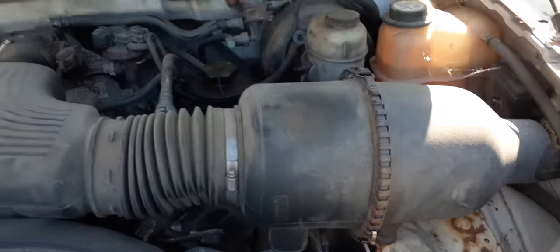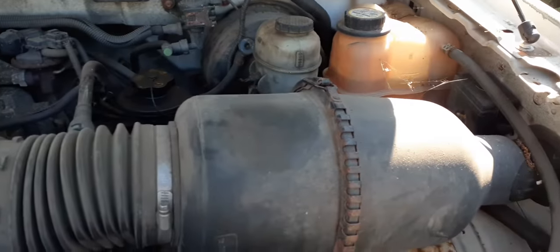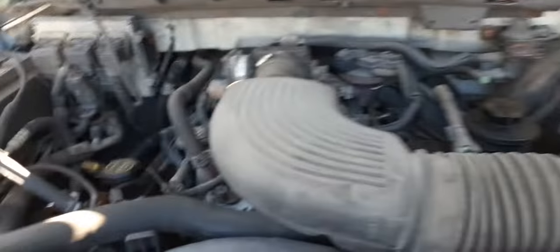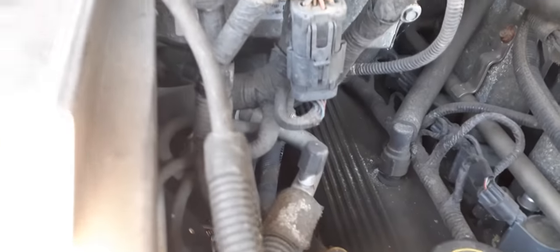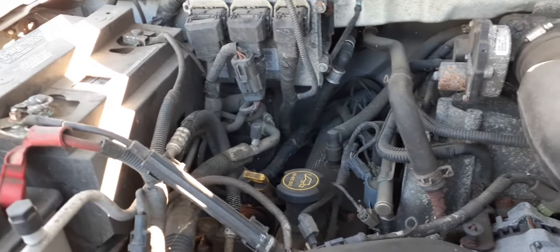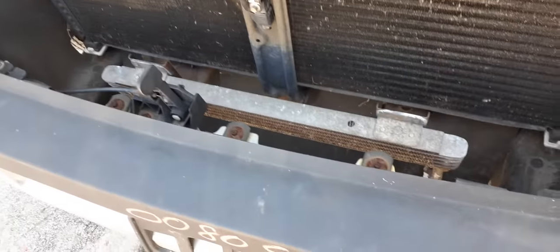It's a 4.6 motor — the 4.6 Romeo, as they consider it. Runs good. Washer bottle, master booster. The computer here is 5L-3A, and the last three are AED. Washer bottle, power steering pump, starter, alternator — all there. Radiator shroud, radiator, condenser. Here's your transmission cooler.